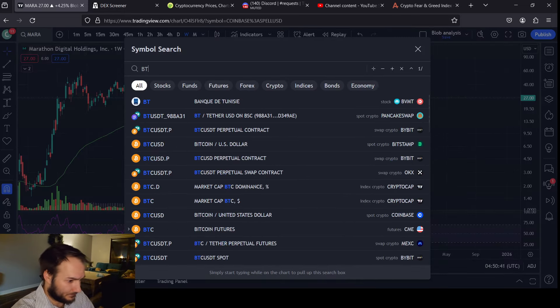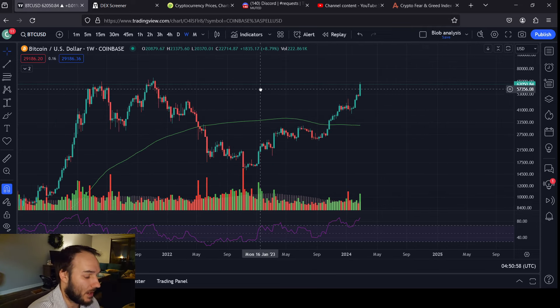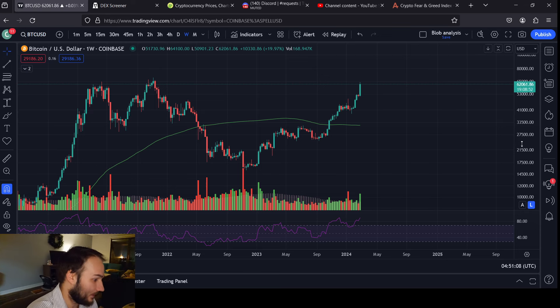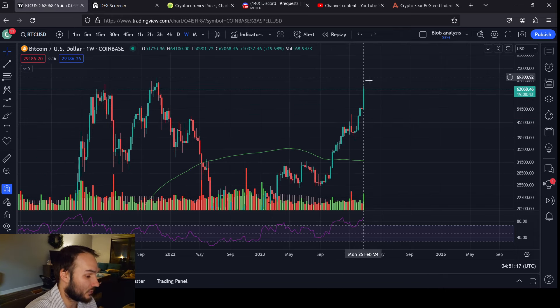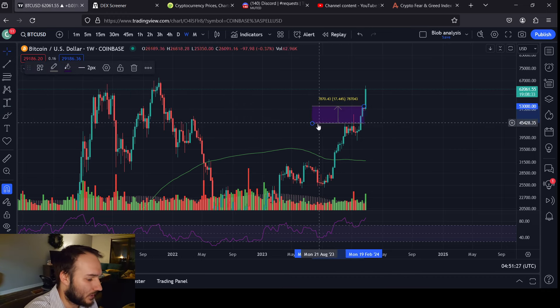A lot of people are looking for Bitcoin to break all-time highs right now, but I just don't think it's gonna happen. We've never done that before a having. To be fair, we've also never gotten this close to a previous all-time high before a having either. But I do think that this week the bearish divergence or this double top is going to promote some kind of more momentary downside. We could even go below 50K — I think the lowest would be around a 20 to 25 percent drop.